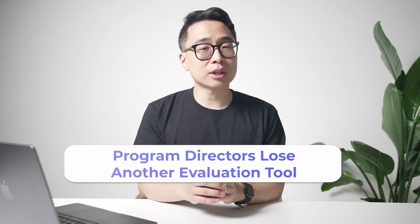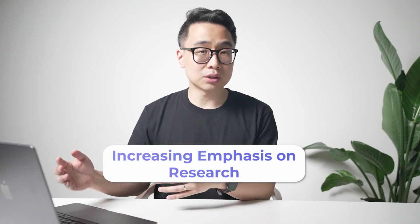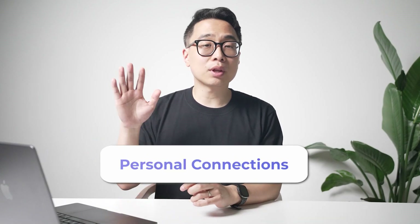Other effects of Step 1 going pass-fail are likely to also apply to Step 2, and in some ways may even be more dramatic. Program directors talked about losing an evaluation tool. Mainly anecdotally, there has been a steady stream of stories about increased emphasis on research, letters of recommendation, and personal connections — both in program director surveys of what they anticipated would happen and in anecdotes from medical students. If Step 2 goes pass-fail, this is presumably going to be even more true, because at least when Step 1 went pass-fail, everyone assumed Step 2 would become the new Step 1 — and in many ways, that has been true.